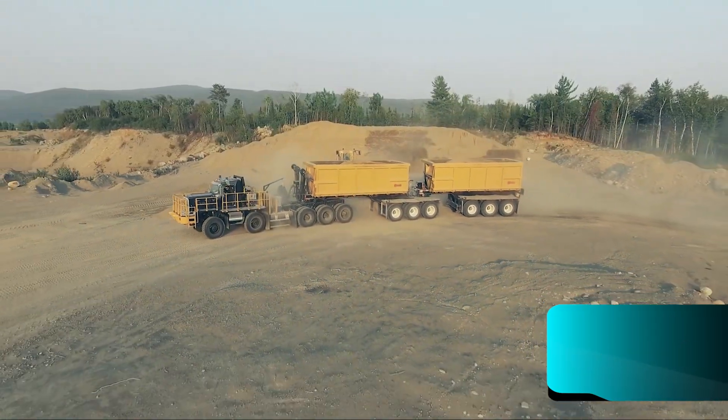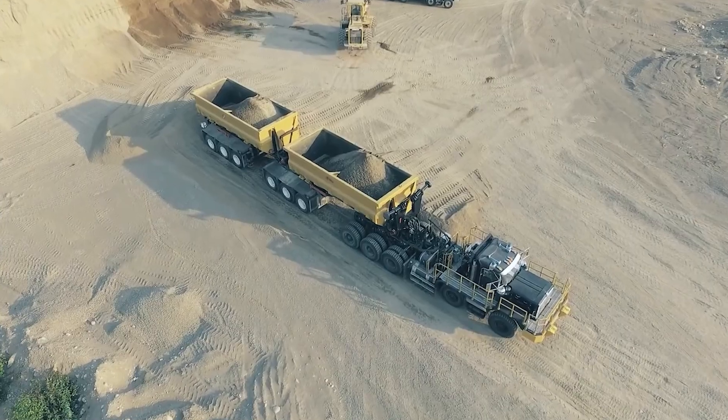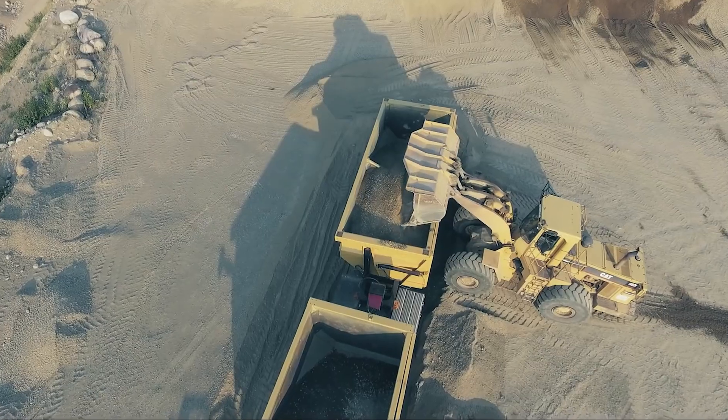Plus, its advanced hydraulic suspension system supports a carrying capacity of 61 tonnes at the rear and 23 tonnes at the front, making it a standout performer in the mining world.